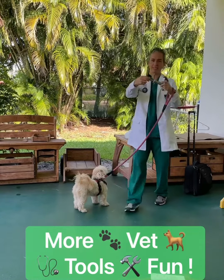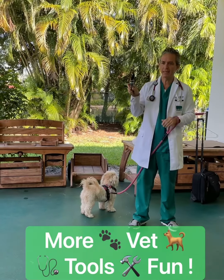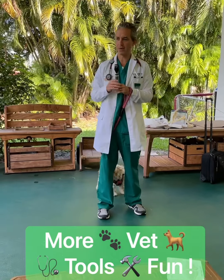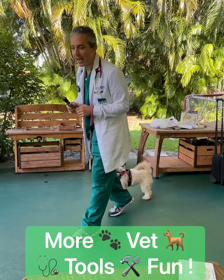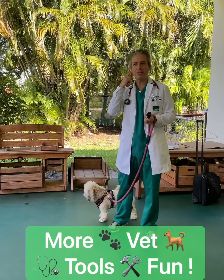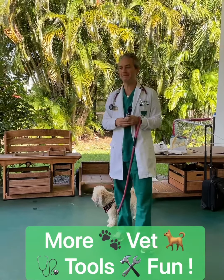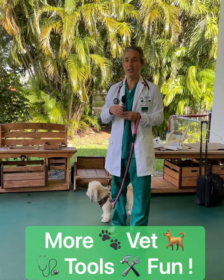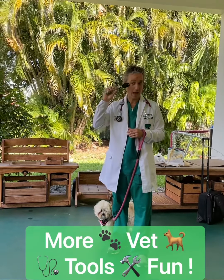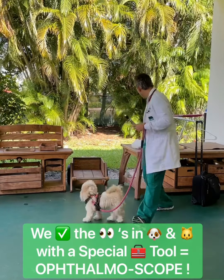We can use this same thing and put something else on top — a new attachment. It turns into something else; it still has a light. Raise your hand if you know what this is used for. It's something else on your face — not your ears. To look in your eyes! Yes, it's for your eyes. This one's called an ophthalmoscope. So remember: otoscope and ophthalmoscope.